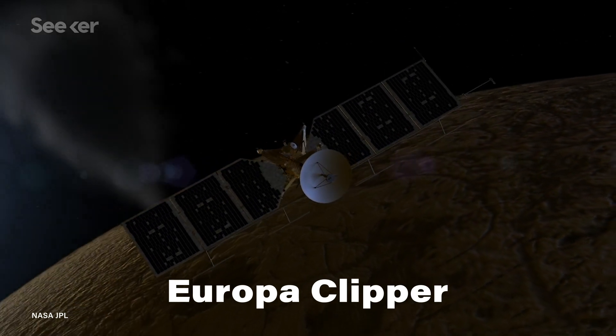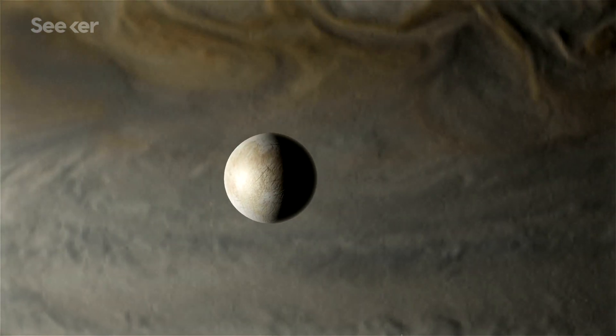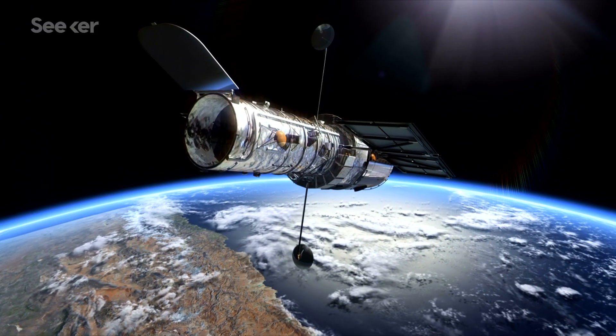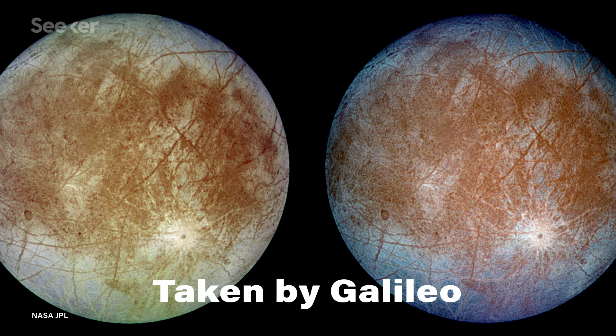This will be the first time we send a spacecraft to a moon other than our own, and perhaps uncover that we might not be alone in the universe. NASA has reason to believe that Europa is potentially habitable because of information received from the Hubble Space Telescope and from previous space missions. These spacecraft weren't destined for Europa, but they took measurements of the moon's surface while passing by.